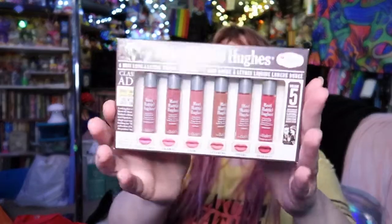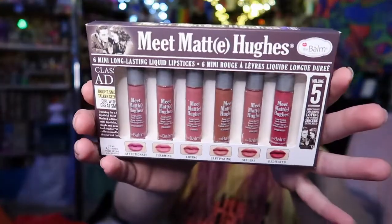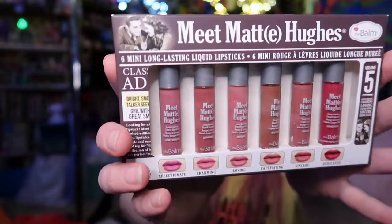These were 75% off at Walgreens — it's liquid matte lipstick from the Balm. I thought that was interesting, and they're like perfect purse size.